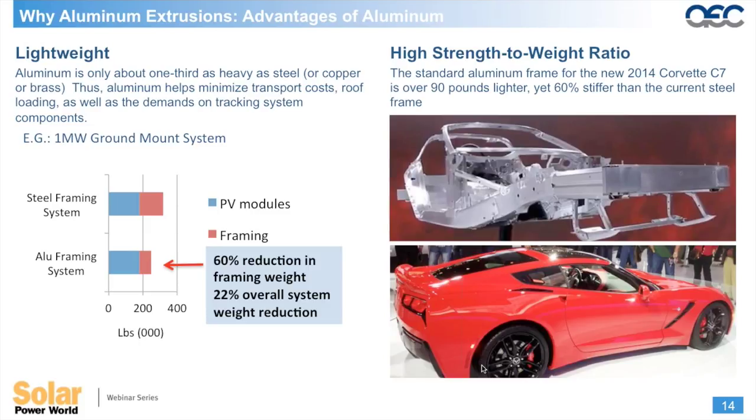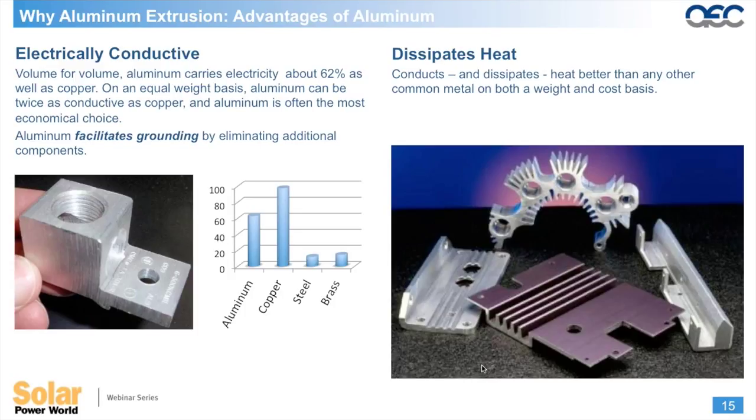Another attribute of aluminum is its high strength-to-weight ratio. The new Corvette is an aluminum-intensive vehicle using aluminum sheet, extrusions, and castings in its superstructure. Although that structure is 90 pounds lighter than the old steel frame, it's actually 60% stiffer. Aluminum is also electrically conductive, which facilitates grounding of the system, and it's used in heat sink material in inverters and other balance-of-system components to dissipate heat.